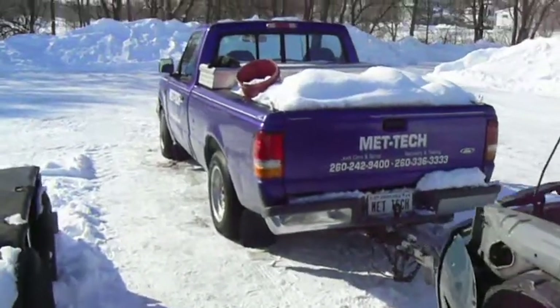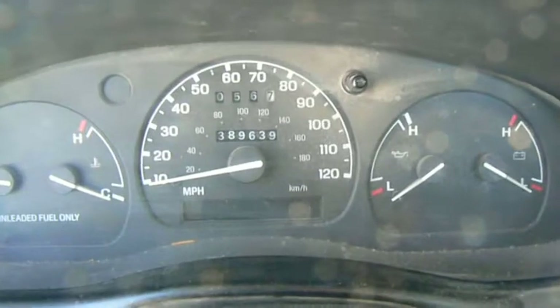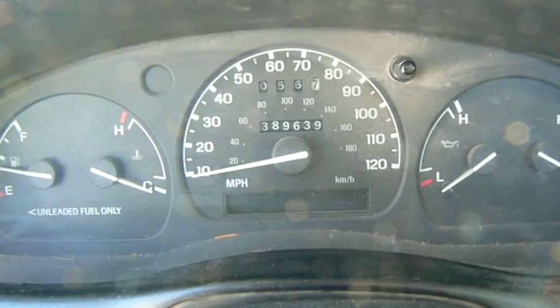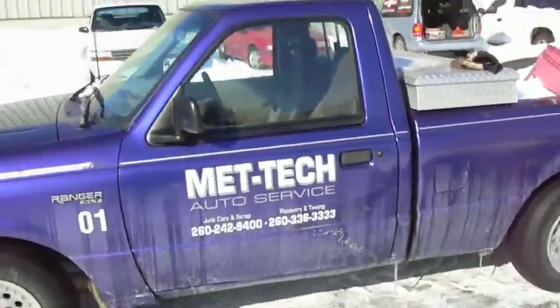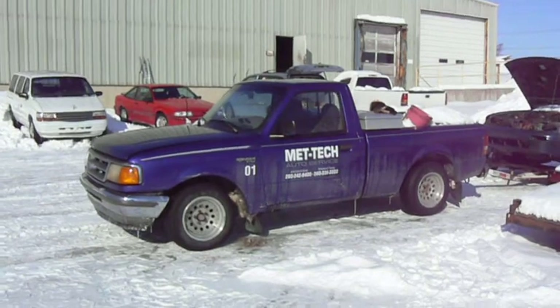Unlike the Ford Ranger, whose ever-climbing odometer has now reached 389,639 miles. That's a lot of miles. 2.3 liter four-cylinder Ford engine — I love it. Excellent engine.